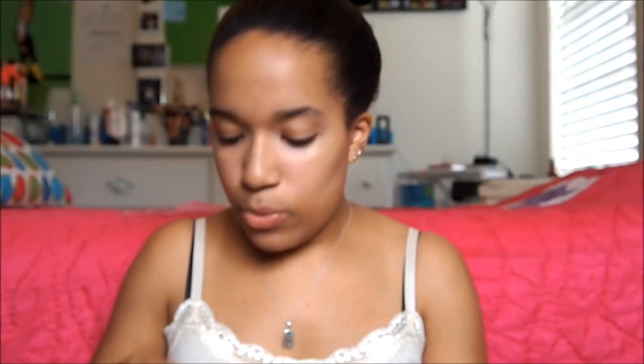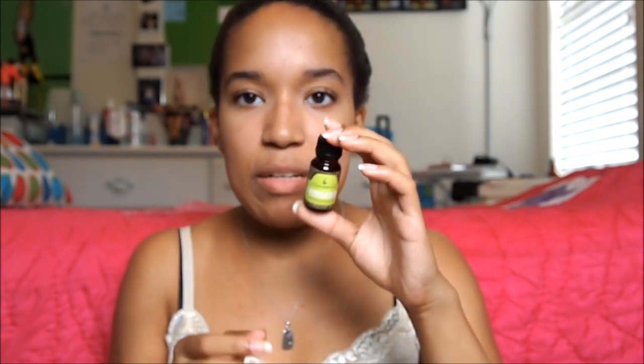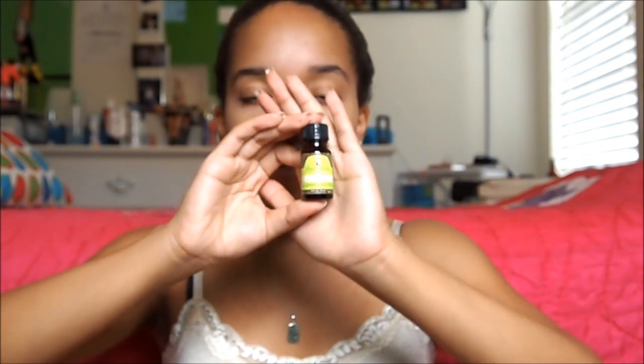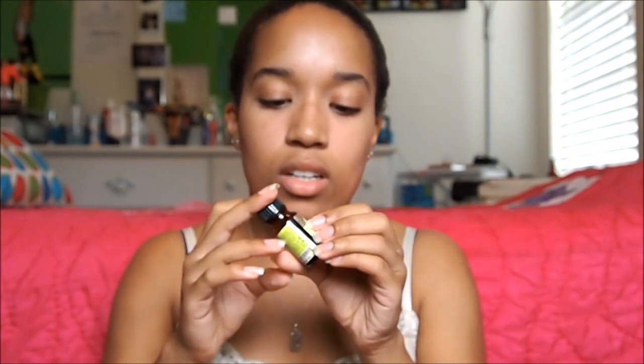Next I'm going to Ulta. I only got one thing from there using my rewards points — this Macadamia Natural Oil healing oil treatment, which is just really good for your hair. I got it for free with my rewards points because if you spend $100 you get something. It's originally $6.50 at Ulta. Then I went to Bath and Body Works and I just got two lotions because I had free coupons. The first one is in Pink Chiffon and the other is in Be Enchanted.